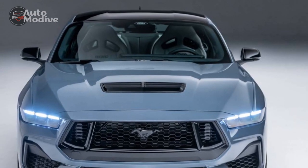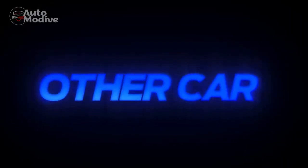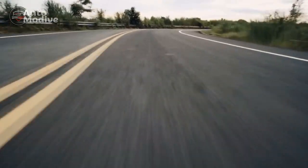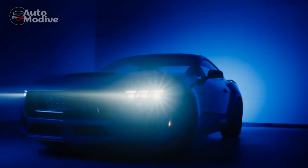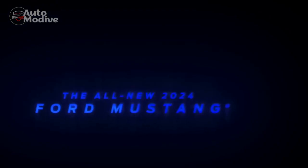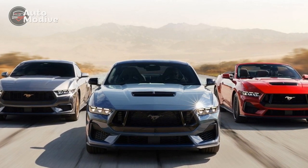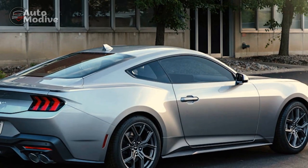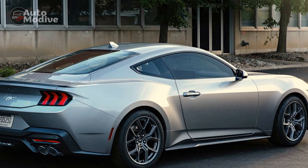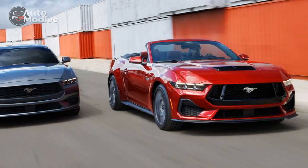Ride and Handling: Ford engineers have worked diligently to refine the suspension and chassis of the 2024 Mustang GT, resulting in improved ride quality and handling. The new MagnaRide Adaptive Damping System automatically adjusts the suspension to provide optimal comfort during everyday driving while stiffening up when spirited driving is demanded. This technology ensures that the Mustang GT delivers a smooth and composed ride on city streets and race-inspired agility on twisty roads or the track.